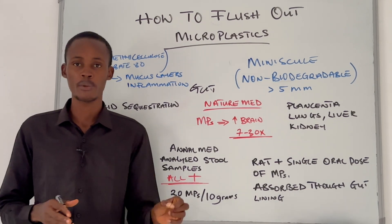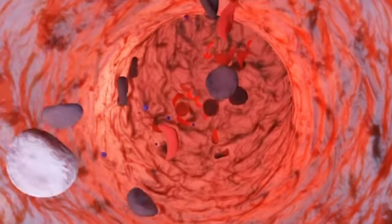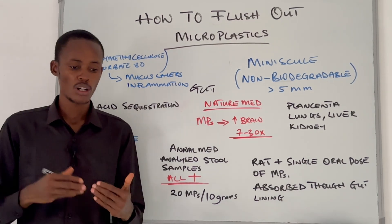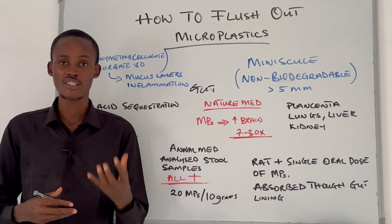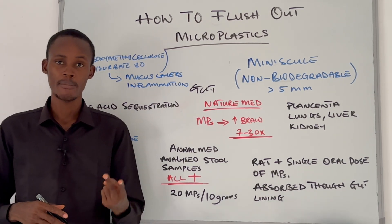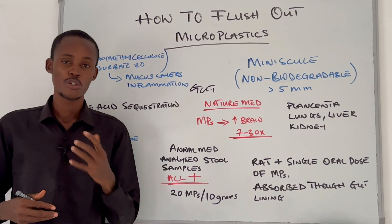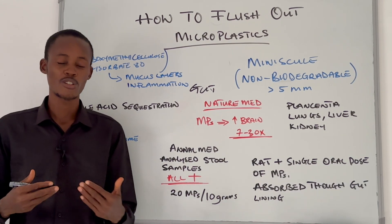The real question is: how do we support this process? How can we strengthen our gut wall so that fewer microplastics sneak in and more are flushed out? If you have a weak, leaky, or inflamed gut barrier, it is much easier for plastic to pass through into deep tissues like your brain or liver. We want a tight, resilient gut barrier. We can achieve that by consuming foods rich in glutamine — like spinach, cabbage, bone broth, or supplements. Glutamine is a special nutrient for gut cells and helps maintain the integrity of the gut barrier. You should be getting about 3 to 6 grams of glutamine every single day.